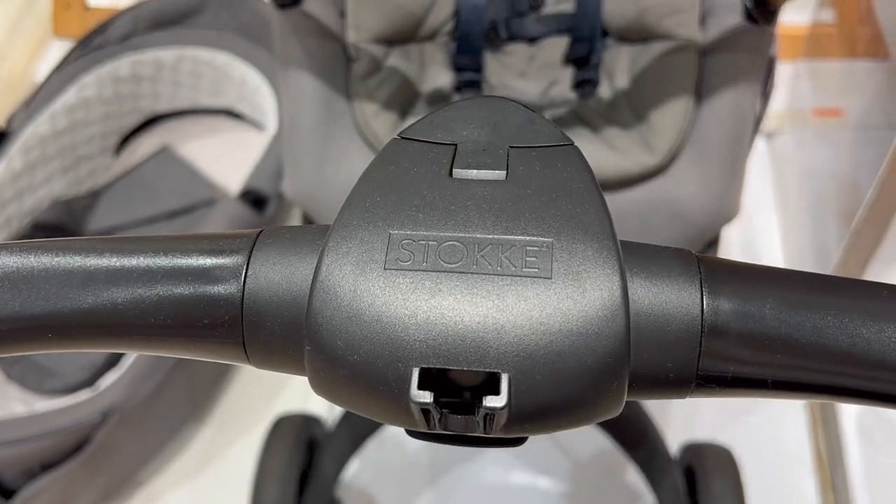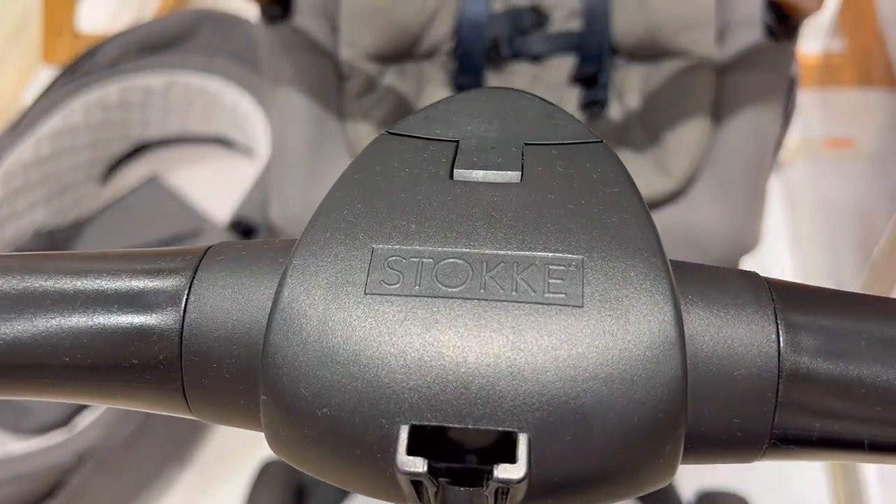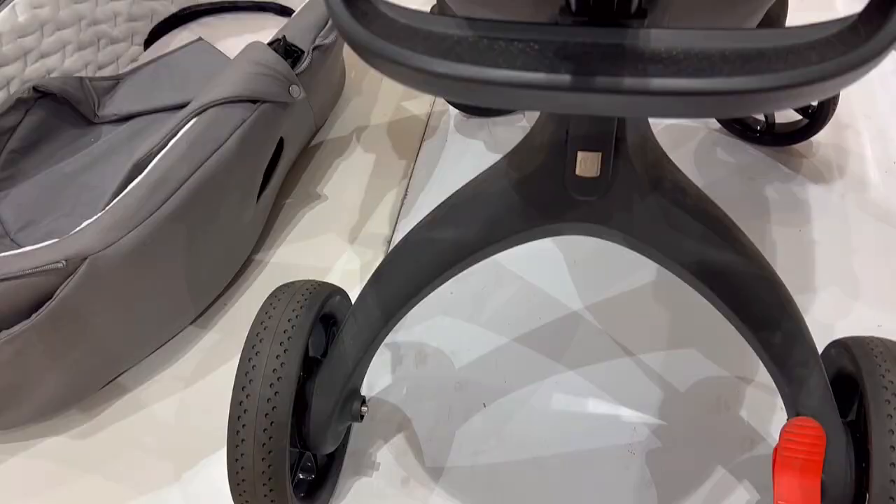Everyone's getting this Stokke Xplory X stroller, but is it really worth it? Here are three things you need to know about this stroller.